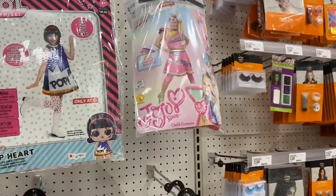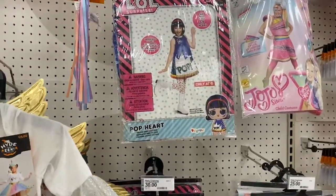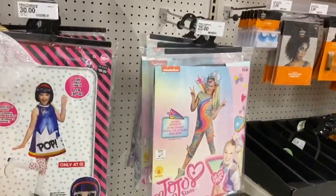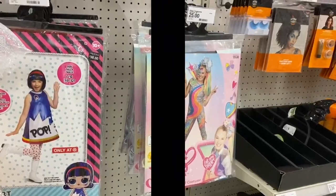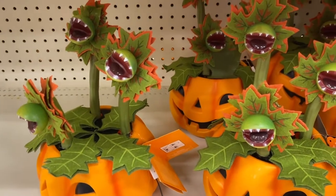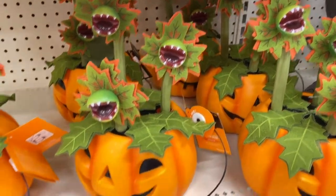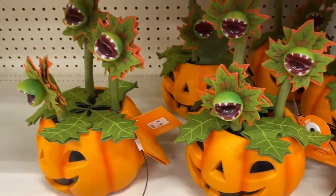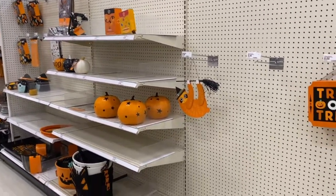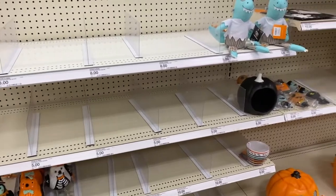Here we have a Jojo Siwa costume. Boy, that girl is raking in the money. Another cute costume for a little girl. More Jojo Siwa — those are going to be super popular, I bet. Well, I like these Little Shop of Horrors ones. Little Shop of Horrors was so long ago — I don't know how many people, especially kids, even know what that is. And these are $15. Well, there's a lot of empty shelves here. They have been selling out a lot. I'm shocked at how empty the shelves are — still a couple weeks from Halloween.